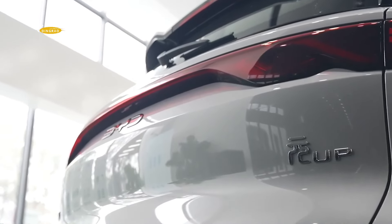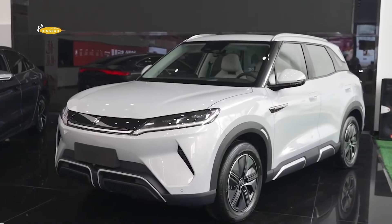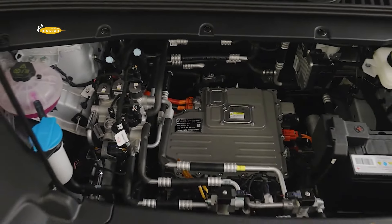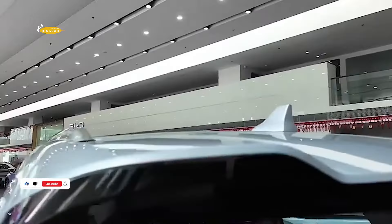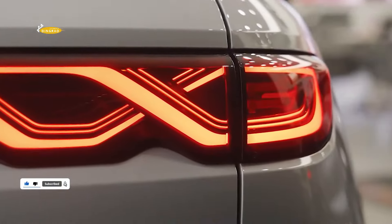The BYD Yuan UP electric car is an economical B-segment crossover. It will be available in versions with up to 177 horsepower and a power reserve of up to 400 kilometres. Its starting price is expected to be just 100,000 Yuan — $14,000 US dollars.